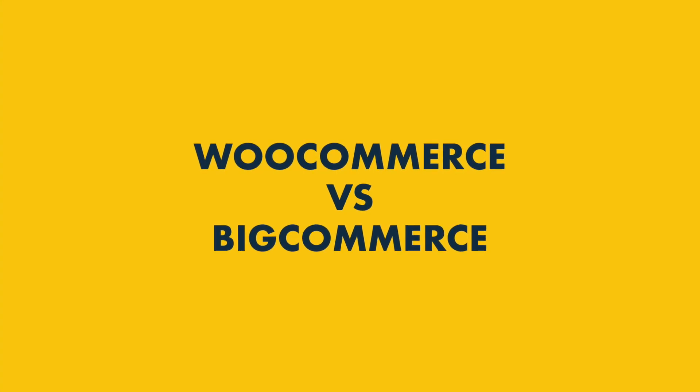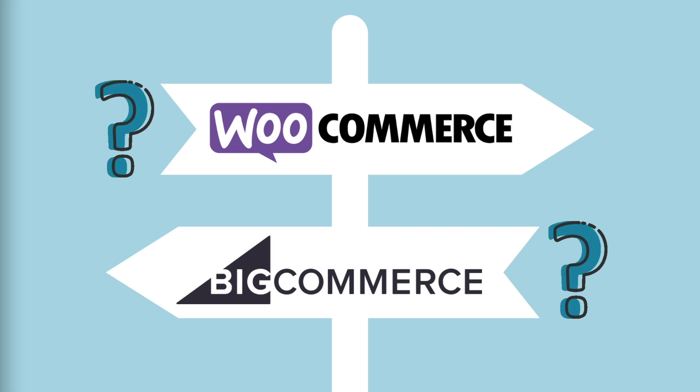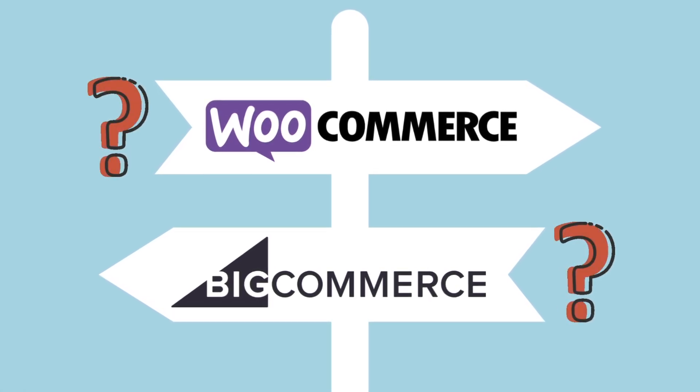In this WooCommerce versus BigCommerce comparison, I'm going to give you five key reasons why you might want to use WooCommerce and five reasons why BigCommerce might be the better choice. To get things going, I'm going to quickly explain the key difference between WooCommerce and BigCommerce.